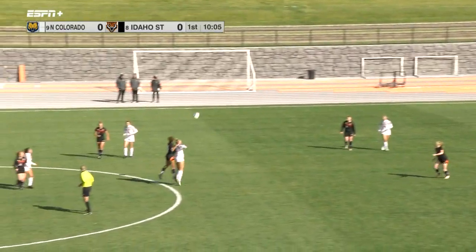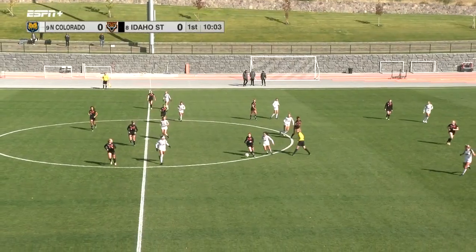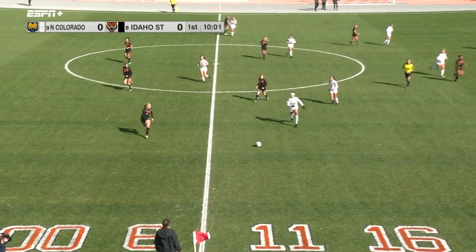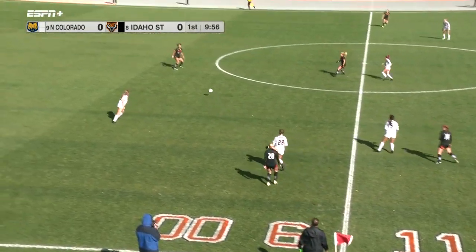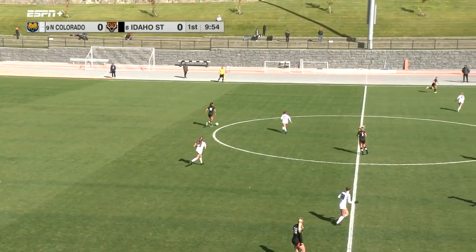Turned out to be a pretty good day for some soccer here. There was some inclement weather over the weekend and weren't sure what we were going to see today. Maybe a little chilly, maybe a little breezy. We'll take the sun.